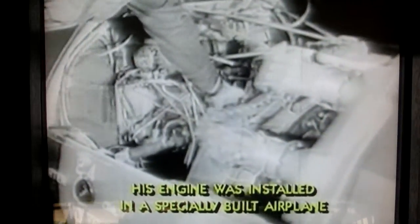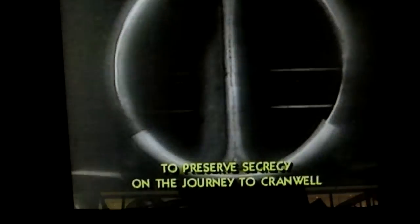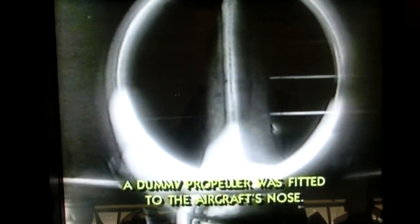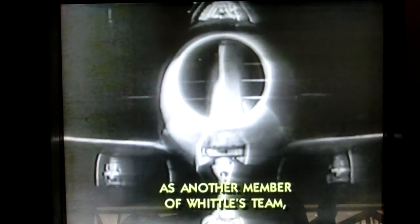In 1941, Whittle at last had a chance to really test out his engine. It was installed in a specially built aeroplane constructed by the Gloucester Aircraft Company. It was called the Gloucester Whittle E-28, the E standing for experimental. To preserve secrecy on the journey to Cranwell, a dummy propeller was fitted to the aircraft. But official attitude towards the engine was still cool, as another member of Whittle's team, Johnny Johnson, recalled.